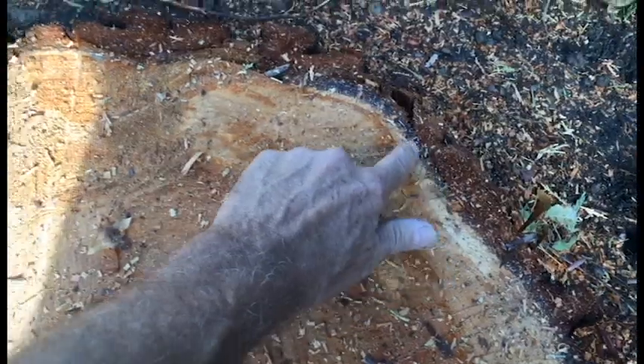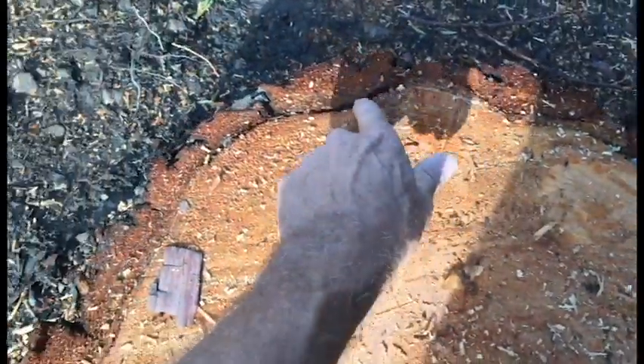This one was in the same situation — you can see a lot of pitch right through here and separation of the bark. Everything is dried out all the way around.